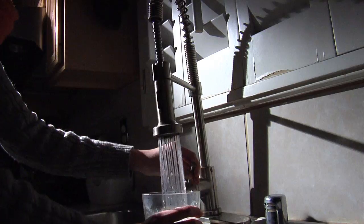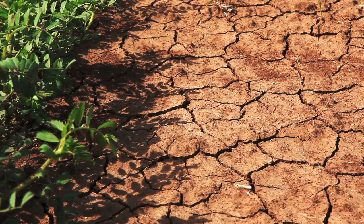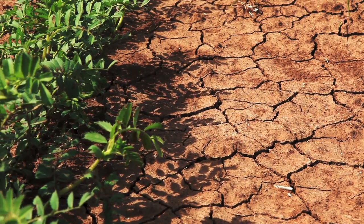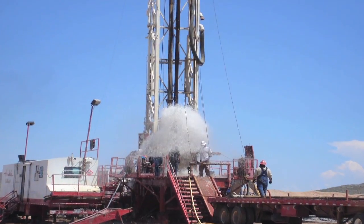We all need fresh drinking water to survive, but in many parts of the world, including areas in the United States, drinking water supplies are becoming scarce due to drought, reduced supplies in rivers and lakes, and over-pumped underground aquifers.